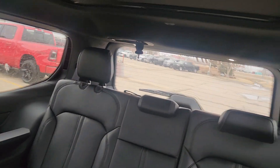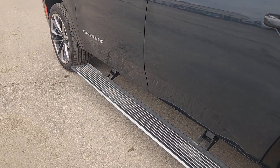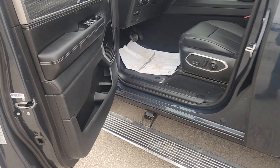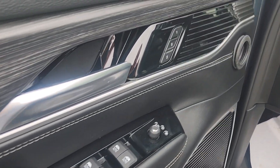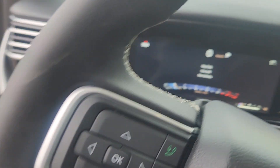The third row has media inputs and power recline for the seats. Up front we have door controls, memory seats, all of our lighting controls, and power adjustable pedals.